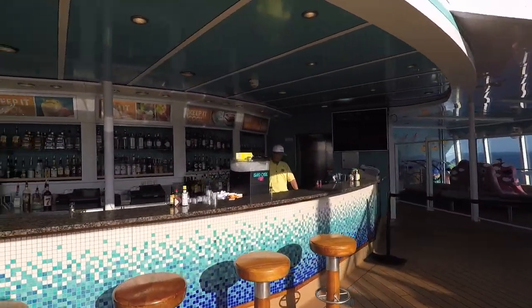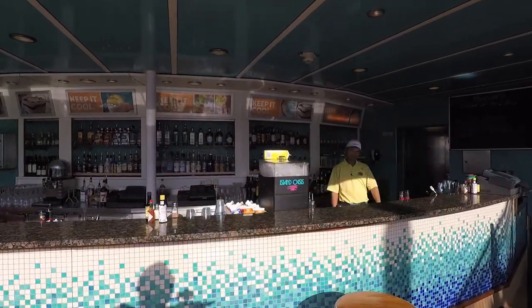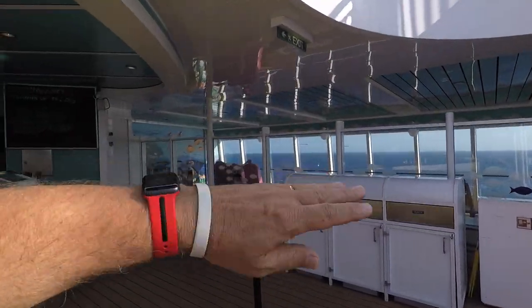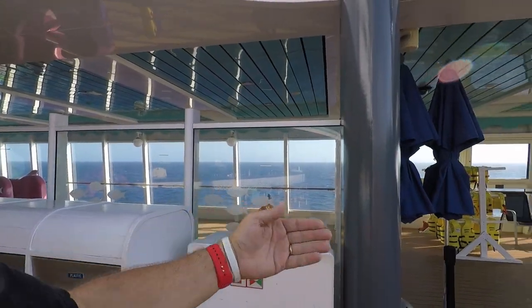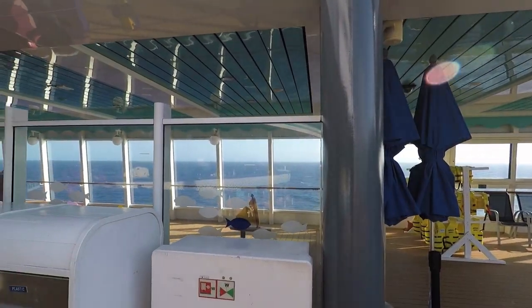I believe this is called Top Siders. This is the kids' pool area, and the kids' area is back there. So they can watch you and you could watch them if they were out here swimming.